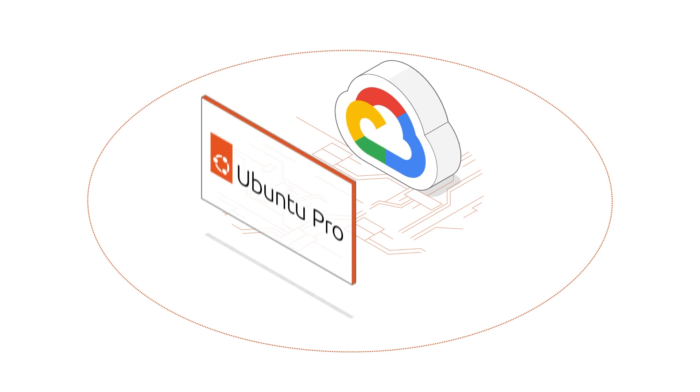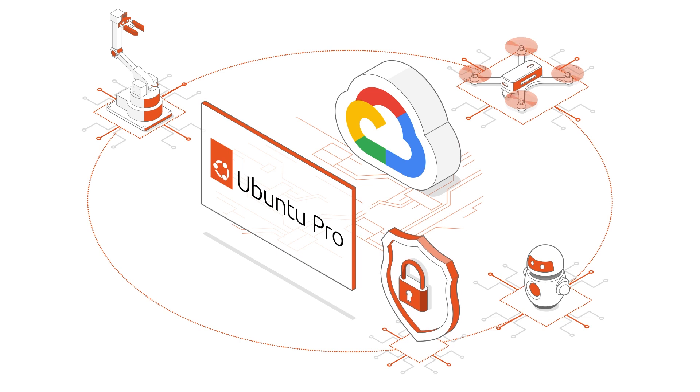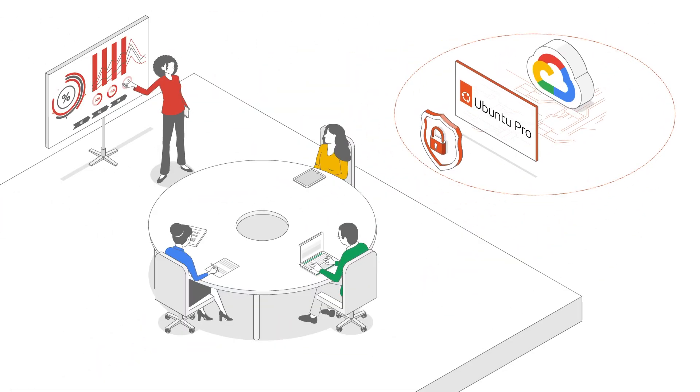With Google Cloud and Ubuntu Pro, gain confidence that your innovation efforts are secure. Focus on your business while we handle the security.